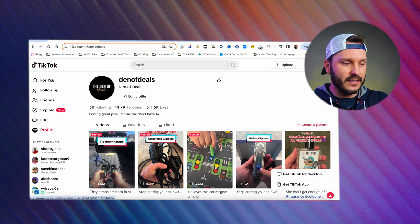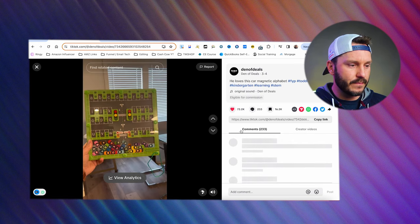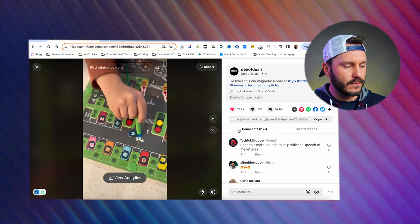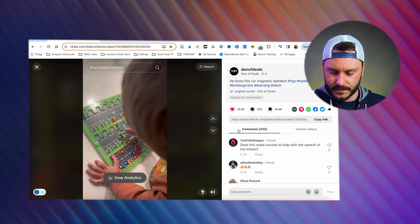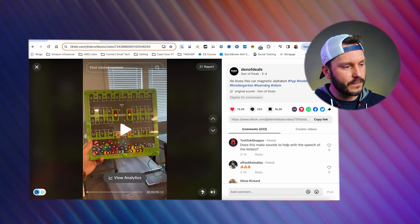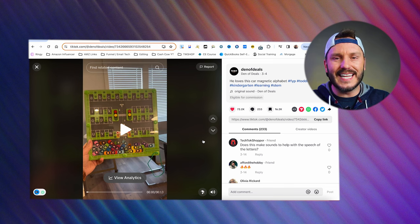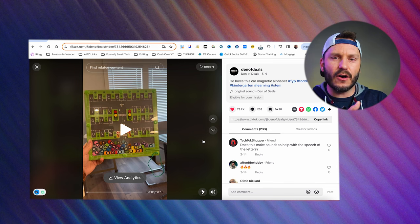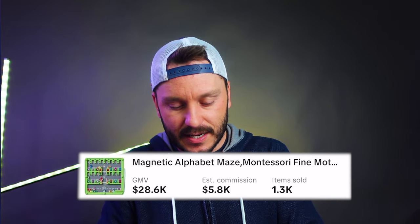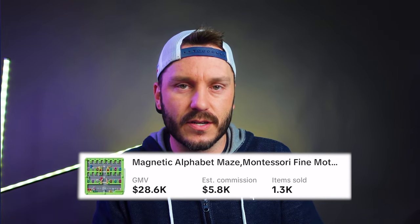The first product: this game board for kids. The video says: 'If you have a toddler and want to minimize their screen time, this is for you. This car alphabet maze helps with letter recognition, letter sounds, and fine motor skills — a great way to get them prepared for kindergarten. Go ahead and click that orange cart to grab yours today.' That video has 3.6 million views to date and has made me just under $6,000 for a 12-second video. That is the power of TikTok affiliate marketing right now.